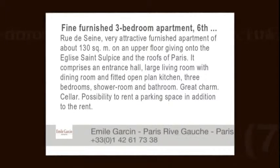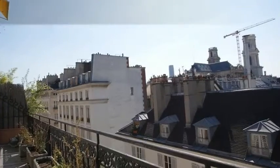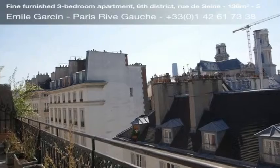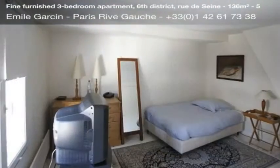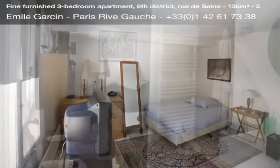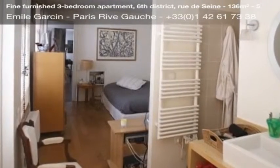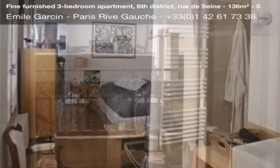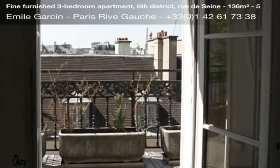Rue de Saint — very attractive furnished apartment of about 130 square meters on an upper floor giving onto the Église Saint-Sulpice and the roofs of Paris. It comprises an entrance hall, large living room with dining room and fitted open-plan kitchen, three bedrooms, shower room and bathroom. Great charm. Cellar included, with possibility to rent a parking space in addition to the rent.